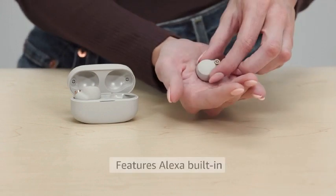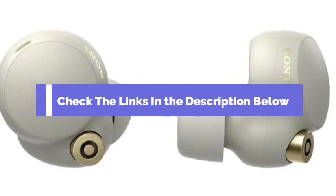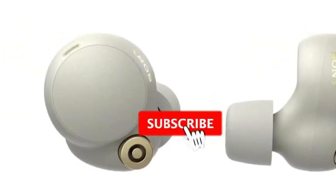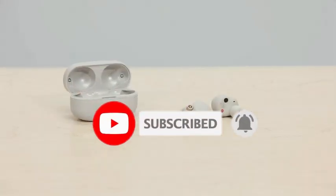And there you have it, our top 5 best Bluetooth wireless earbuds in 2024. Be sure to check the links in the description below for the latest prices and availability, and don't forget to like, share, and subscribe for more content like this. Until next time, happy listening!